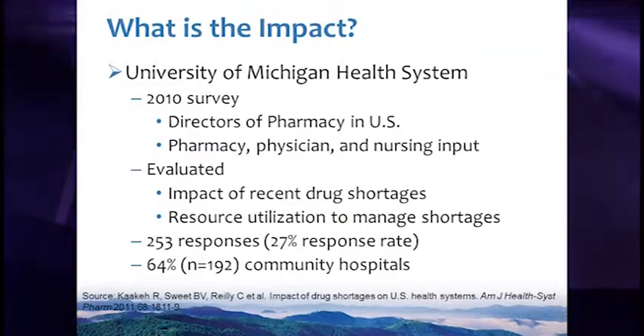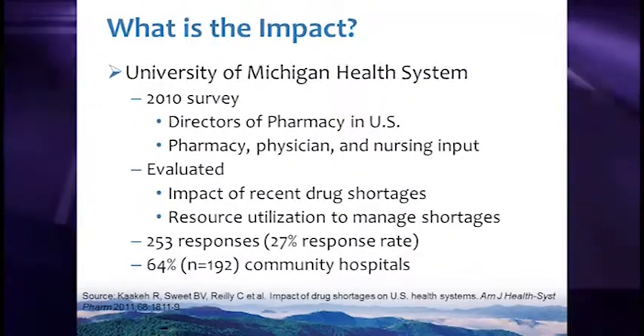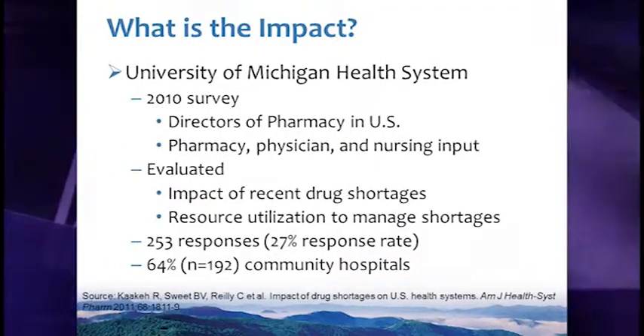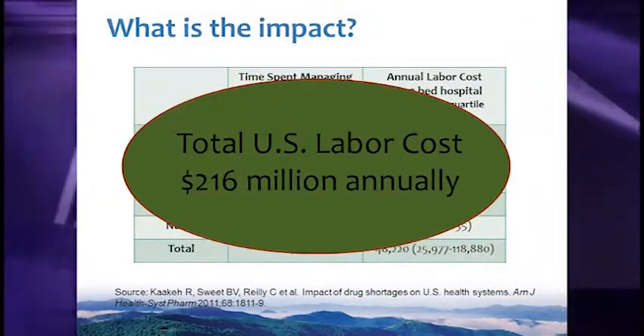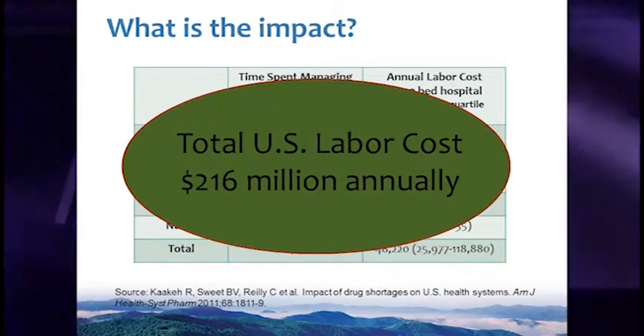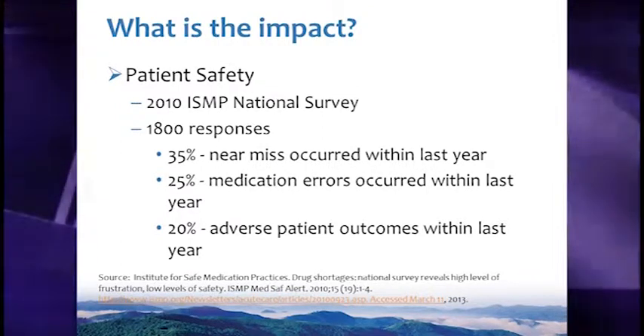The University of Michigan Health System distributed a survey in 2010, sent to pharmacy departments throughout the United States to assess the impact of drug shortages and quantify time spent managing them — getting feedback from physicians, nurses, and pharmacists. The graph characterizes time and corresponding labor costs associated with each specialty in managing drug shortages. Because of the low response rate, this is likely an underestimate. It equals a total U.S. labor cost of over $216 million annually, which is very significant.